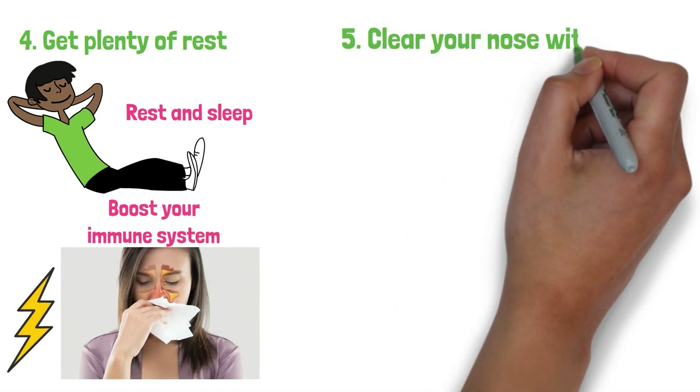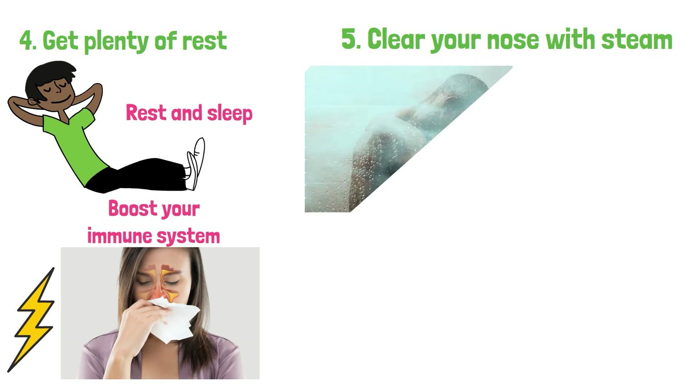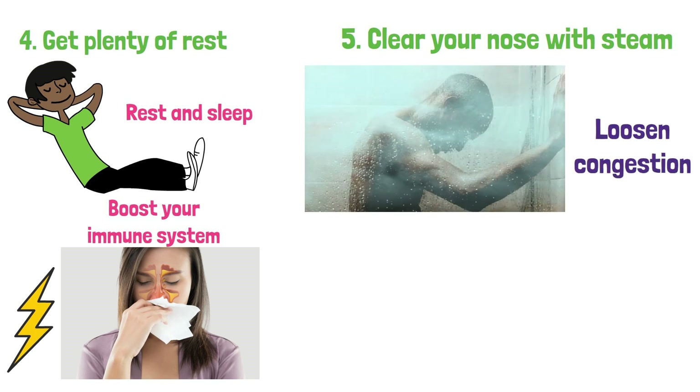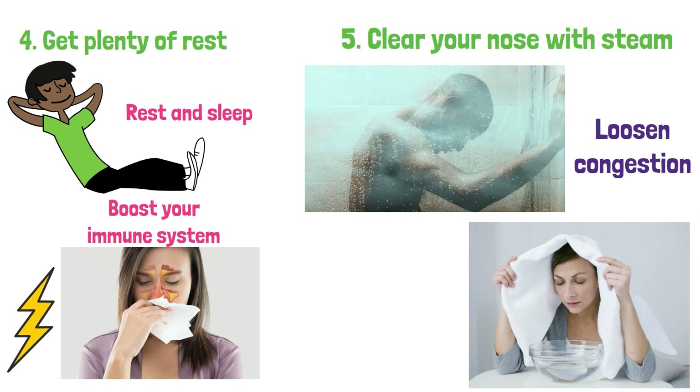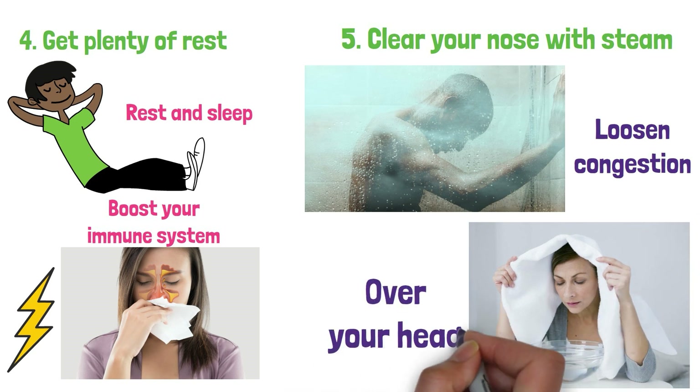5. Clear your nose with steam. A steamy shower or a hot bowl of water can help loosen congestion. If you don't have a shower, you can create steam by putting your face over a bowl of hot water and draping a towel over your head.